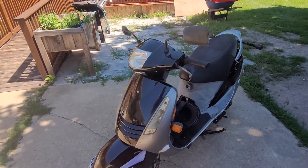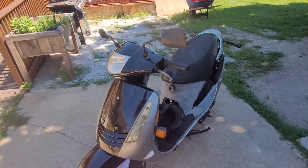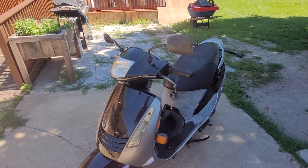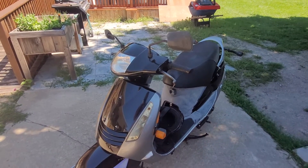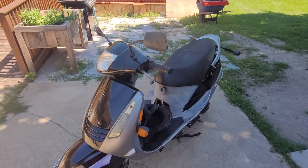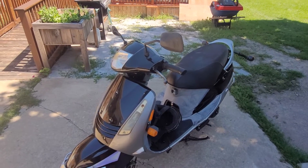The only downside this bike currently has is it's still having some carburetor issues. Does it affect its drivability? I would say no. Would it affect its ability to get safety? I have no idea. When you come to a stop, sometimes it will stall, sometimes it won't. The more it gets ridden, the better it seems to get.